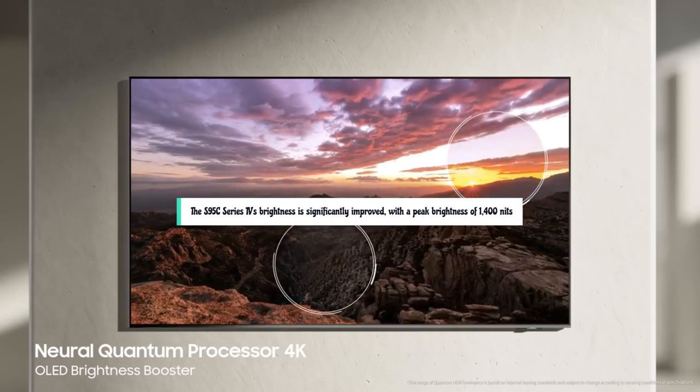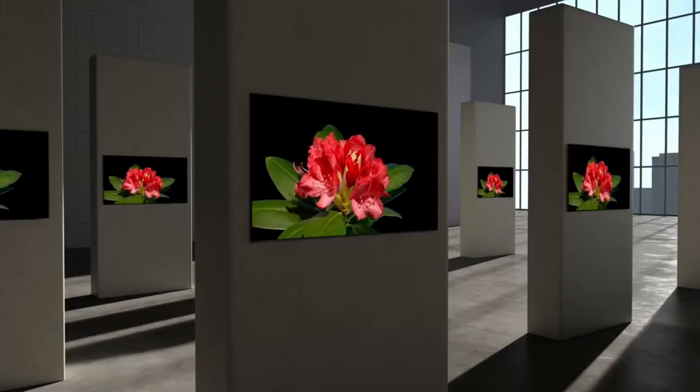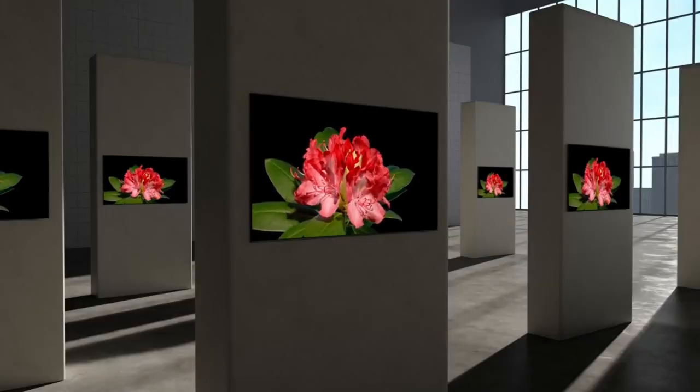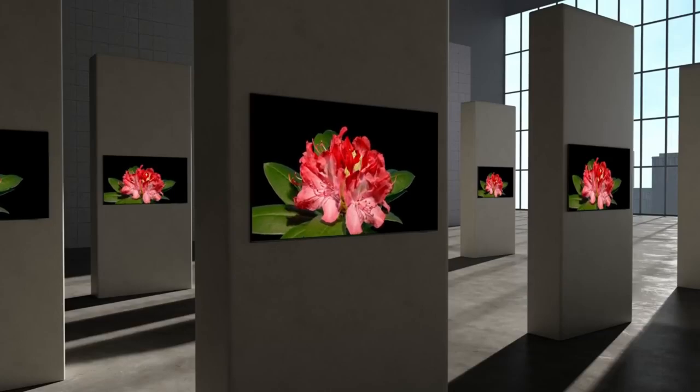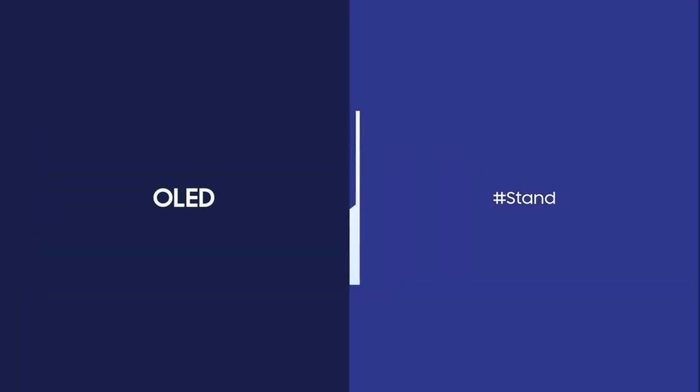The S95C Series TV's brightness is significantly improved, with a peak brightness of 1,400 nits for a white HDR window spanning 10% of a black screen. It also optimizes picture quality in real-time, enhancing color accuracy, contrast, and sharpness for an immersive viewing experience.